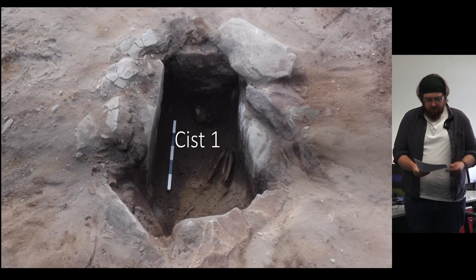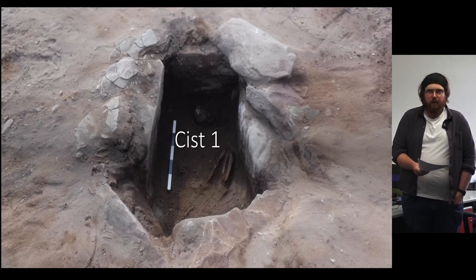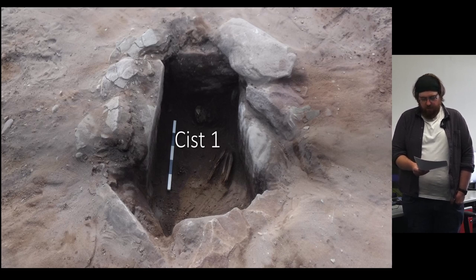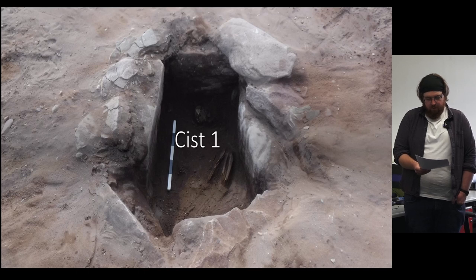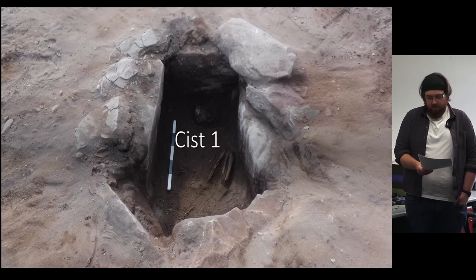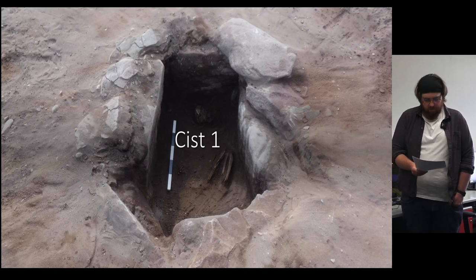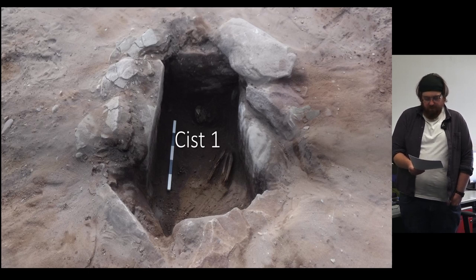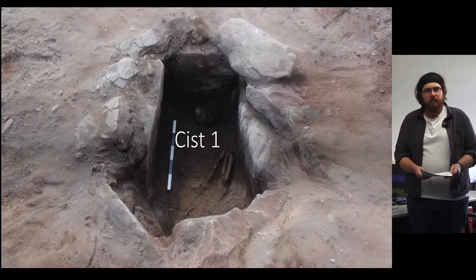Each kist was carefully excavated, hand-drawn, and photogrammetry models taken. Where deemed reasonable, pollen samples were taken from bases and around the skeletal remains, and bulk samples taken where possible. We are still in the midst of our post-excavation program, and so what follows will mostly be details of the kists themselves. However, this should give good indication of the potential significance of the site and its future research potential.